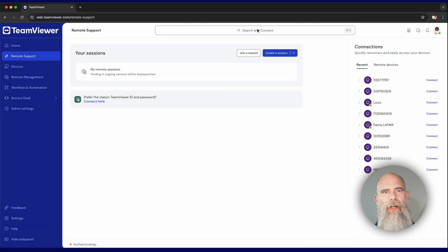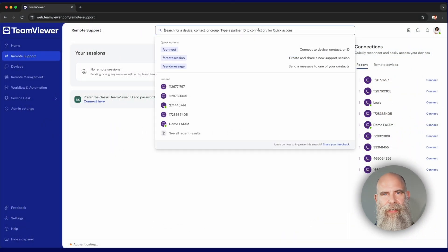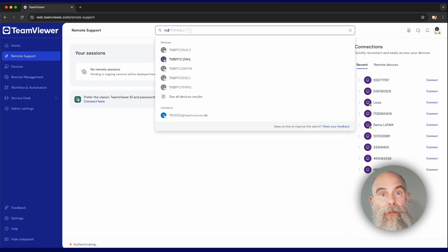Try the Global Search Bar, which allows you to quickly navigate through TeamViewer, giving you instant access to devices, contacts, really everything you need.